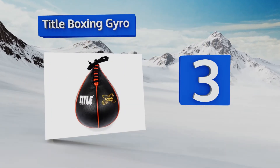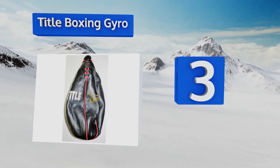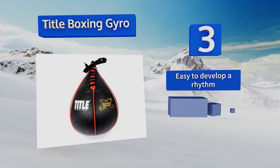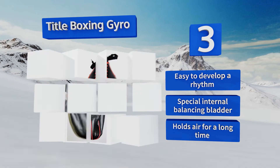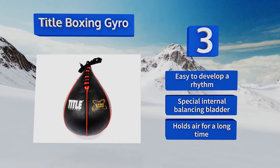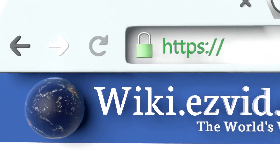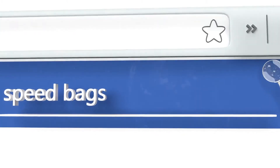Nearing the top of our list at number three, available in multiple sizes including XXS for anyone who relishes a challenge, the Title Boxing Gyro can help you develop lightning quick reflexes so you'll never miss an open shot. It's constructed of top grade leather with triple reinforced seams for durability. It's easy to develop a rhythm and it's equipped with a special internal balancing bladder that holds air for a long time.